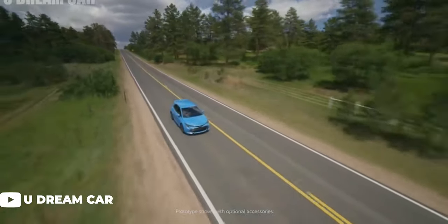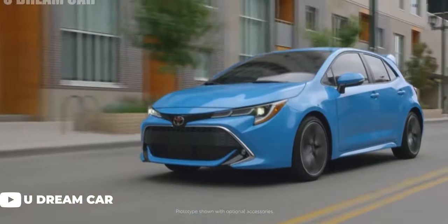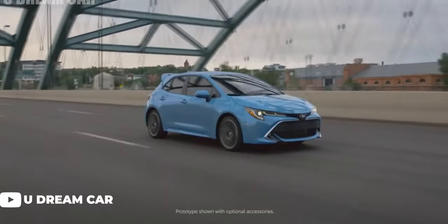If there's a car that really seemed to come out of nowhere the last couple years, it's been the Toyota Corolla XSE, or more commonly known as the Corolla Hatch. We've seen them popping up more and more on Instagram and even more in our gallery. Even our boy Max, our videographer, managed to pick one up.